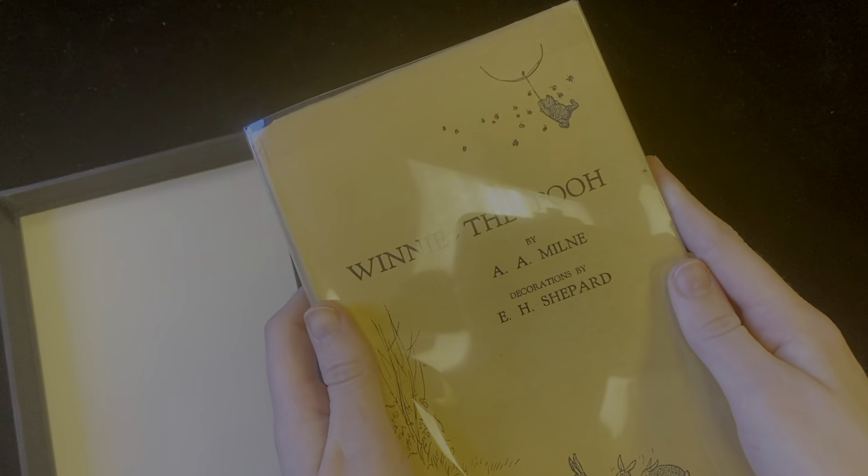Winnie the Pooh is a childhood favorite of so many, and throughout this book we get to see so many wonderful illustrations that really bring our favorite characters to life. It's so wonderful to get to see the personalities of Christopher Robin, Winnie the Pooh, Owl, and Piglet really come to life throughout these illustrations.